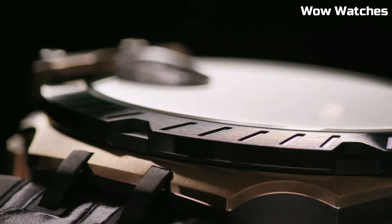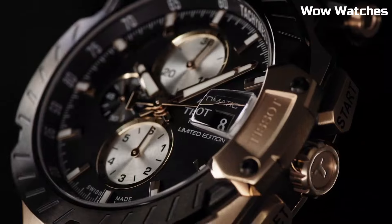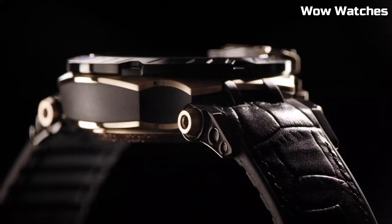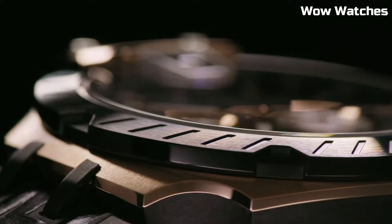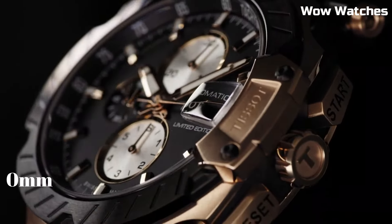Dial Window Material: Synthetic Sapphire. Display Type: Analog. Buckle Clasp. Case Material: Stainless Steel. Case Diameter: 43mm. Case Thickness: 12.25mm. Band Material: Silicone. Band Width: 22mm.